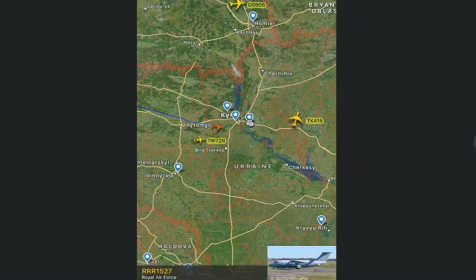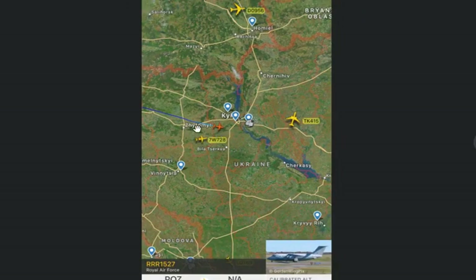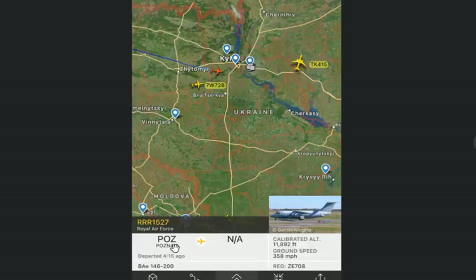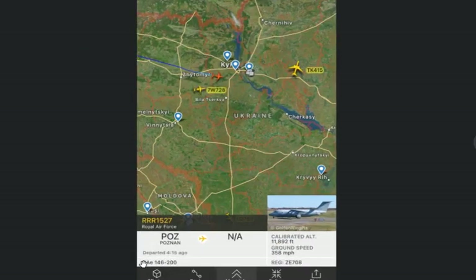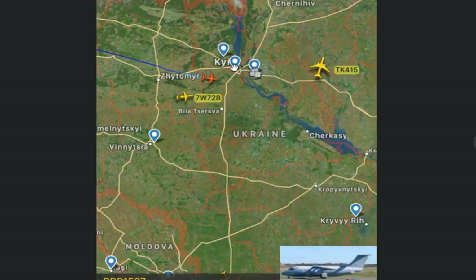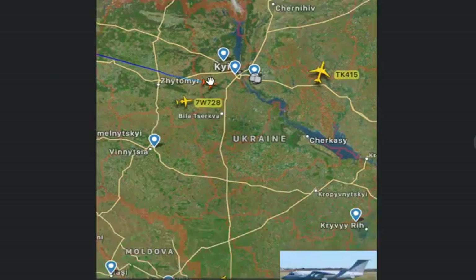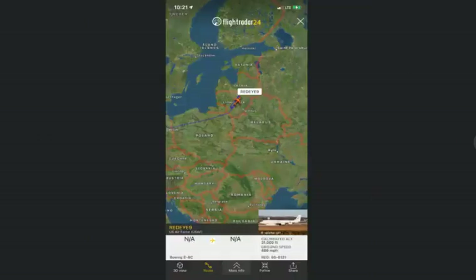We also had another interesting deployment: a British Air Force plane that landed in Kyiv earlier today. It came from Poznan, Poland, and landed somewhere in Kyiv. This looks like it could be some kind of transport aircraft — it's a BAE Systems 146-200. It's probably transporting some kind of equipment or personnel. It could be some type of special forces group, British special forces, maybe some generals, or it could have some kind of equipment on board.